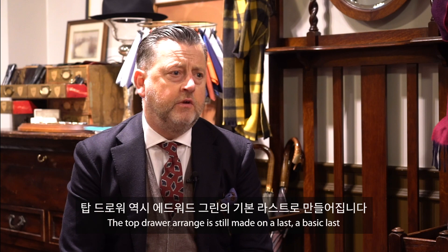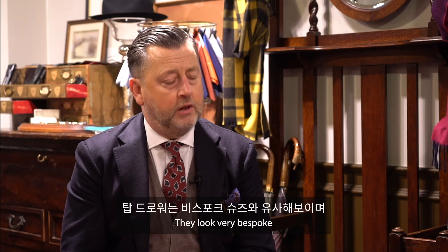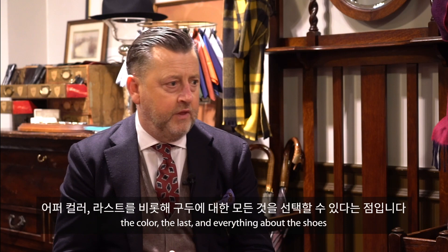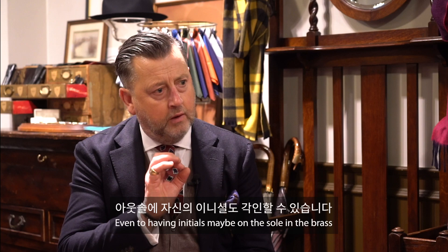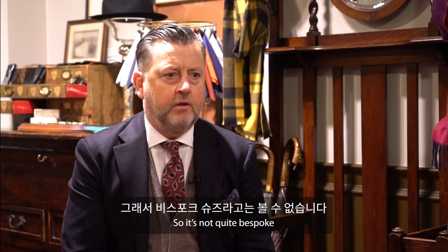The top drawer range is still made on our lasts — our basic lasts — so we don't make them to measure, but there's more handwork involved, mainly the finishing of the sole and the waist. It looks very bespoke, very traditional English bespoke. The customer can choose the color, the last, everything about it — even having initials on the sole in brass. To a degree they can play and choose the design a little more. So it's not quite bespoke, but it certainly looks as good as many bespoke shoes I've seen.